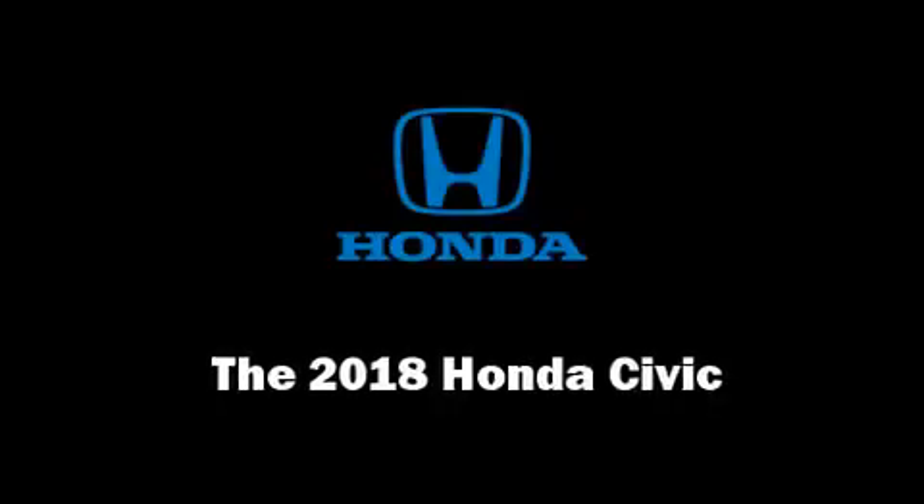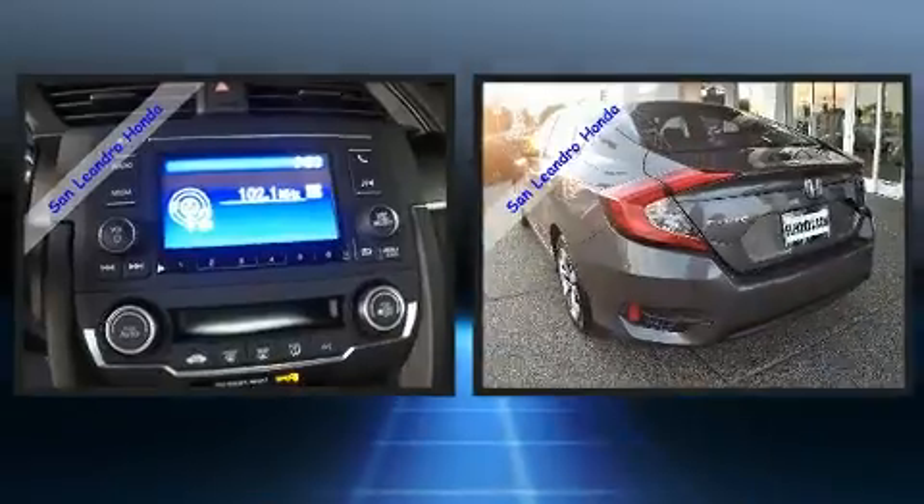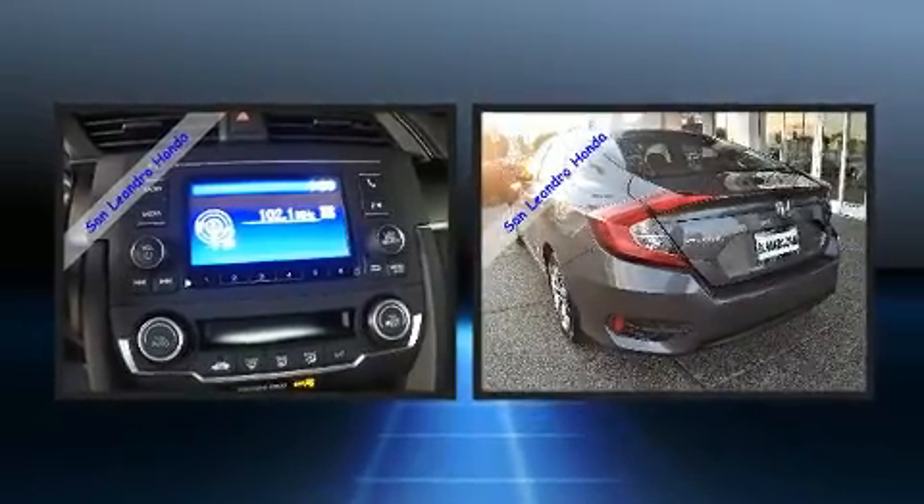Come test drive this 2018 Honda Civic. This four-door, five-passenger sedan leads among competitors in its segment. It features an automatic transmission, front-wheel drive, and a two-liter four-cylinder engine.